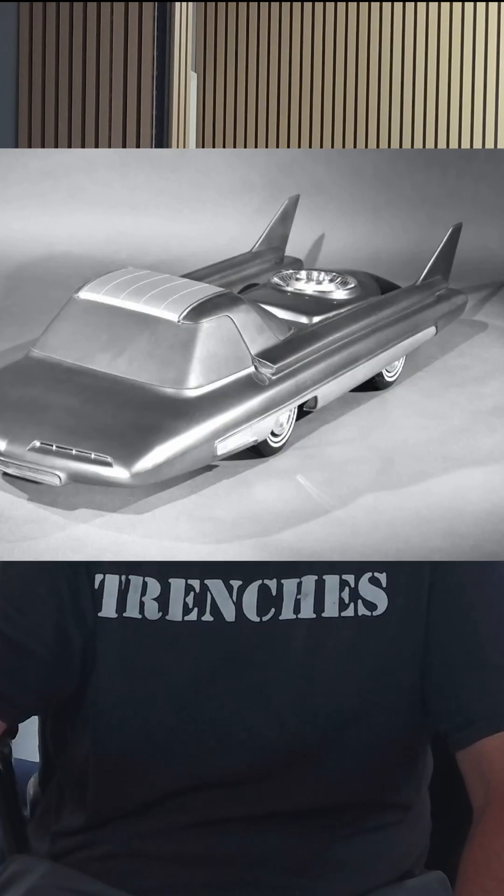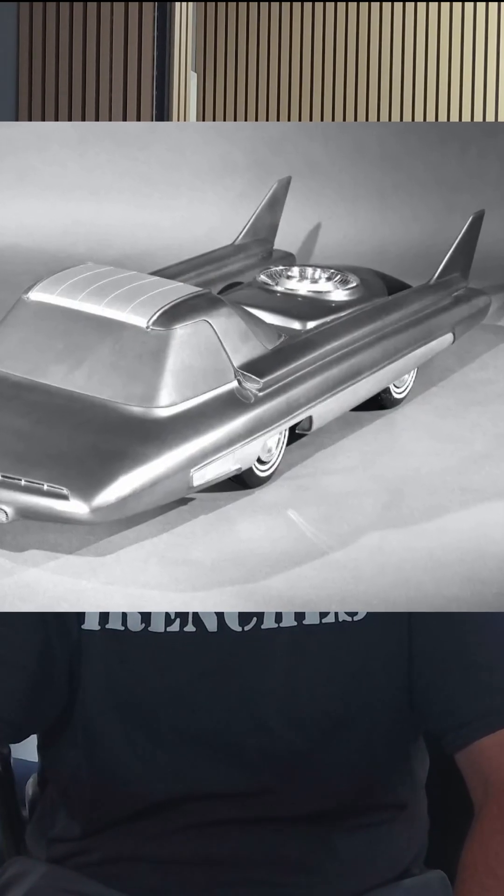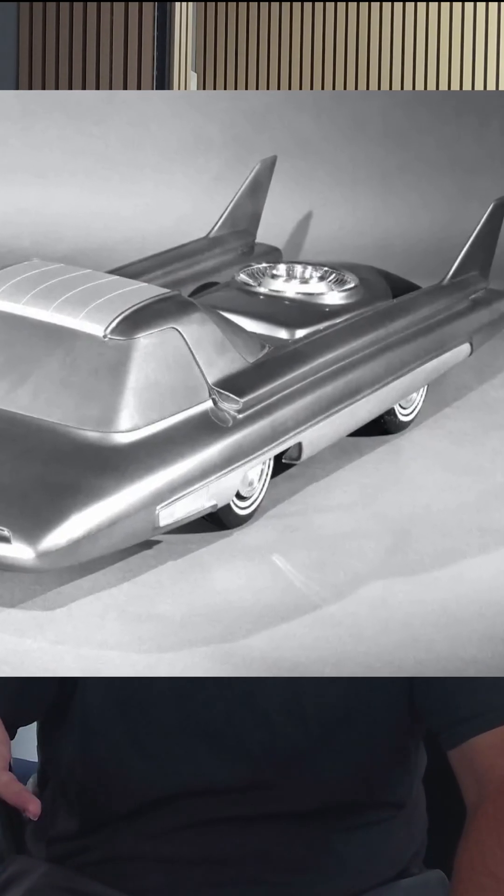Now, as you're looking at the Nucleon, you're probably noticing something weird. The back half looks like a rocket ship made love to a Cadillac, and not in a good way. This wasn't styling flair — it was necessity. The reactor had to sit very far in the back, away from the passengers, and it had to hold a massive radiation shield. Which meant a very long wheelbase, huge rear overhang, and a lot of optimism about how the physics of this thing was supposed to actually work.